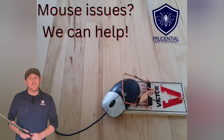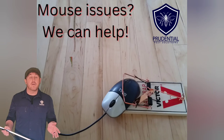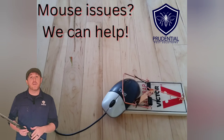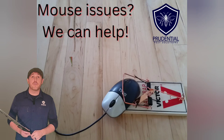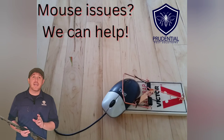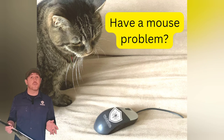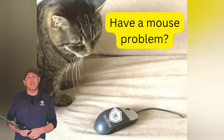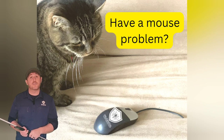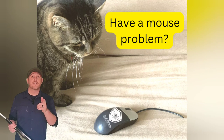So if you have a rodent issue — mice, rats, or any rodent issue — it's time to call the professionals at Prudential Pest Solutions. You can reach us at 484-401-4361. We service all of Berks County, Chester County, Lancaster County, and Southeastern Pennsylvania. We're a family and veteran owned and operated pest control and exterminating company. We're highly rated and highly trusted because we care and we actually have the solutions for your rodent issue. That's why they call us Prudential Pest Solutions.